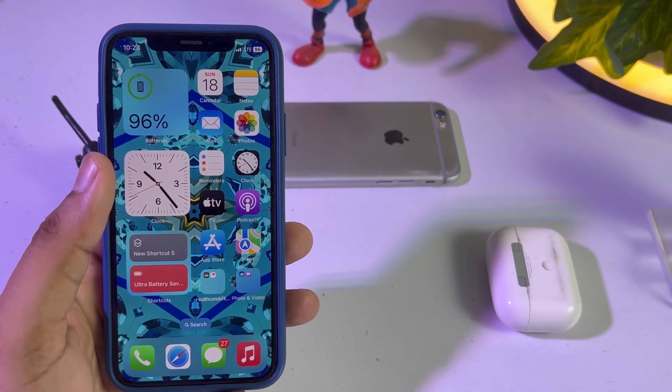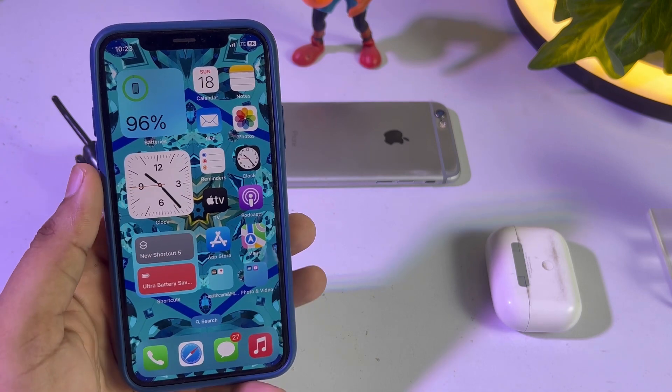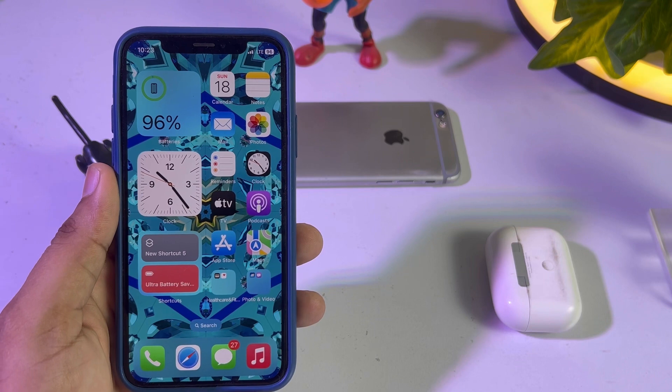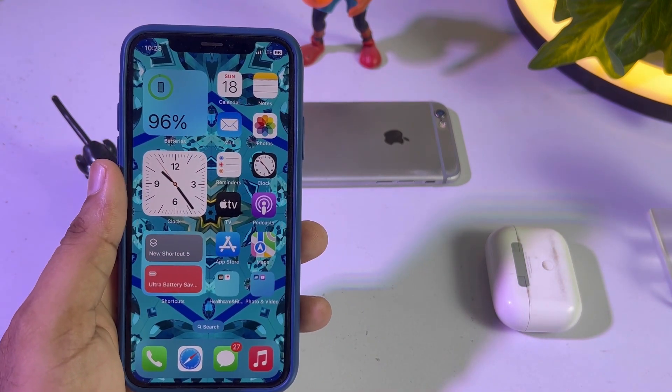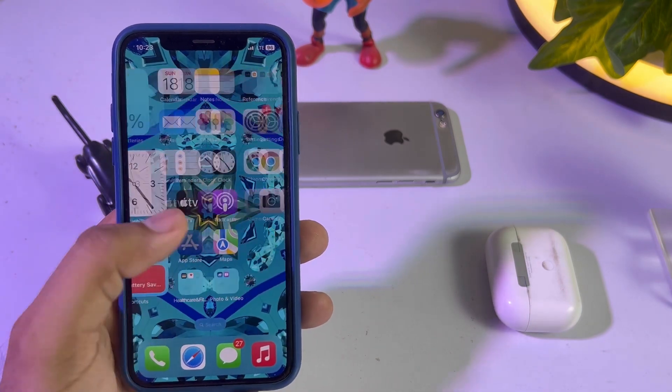Welcome back to the channel, this is Vakas and you're watching Vakas Tech. In this short video I'm going to show you how to fix iPhone Face ID not working after the latest iOS 17 beta update. A lot of iPhone users reported that their Face ID is not working after the new iOS update.